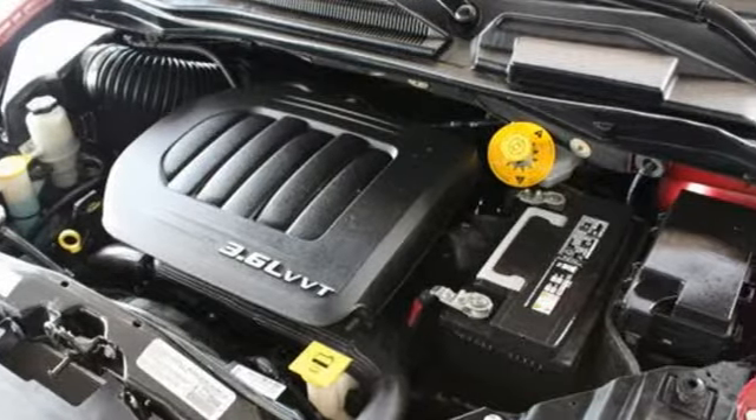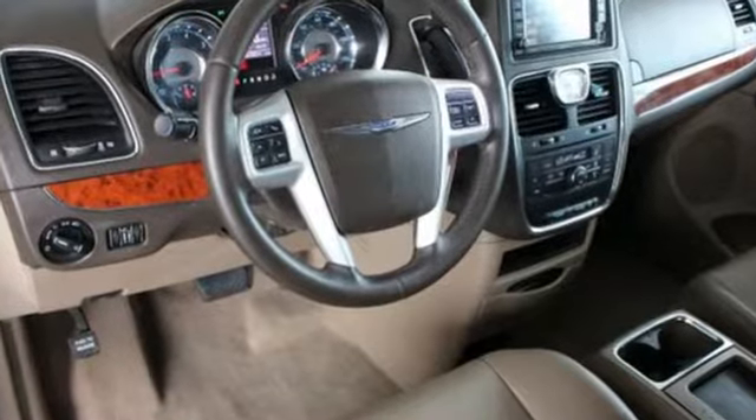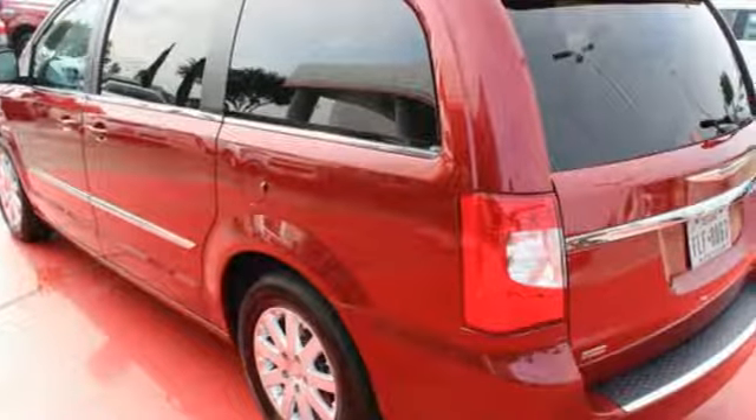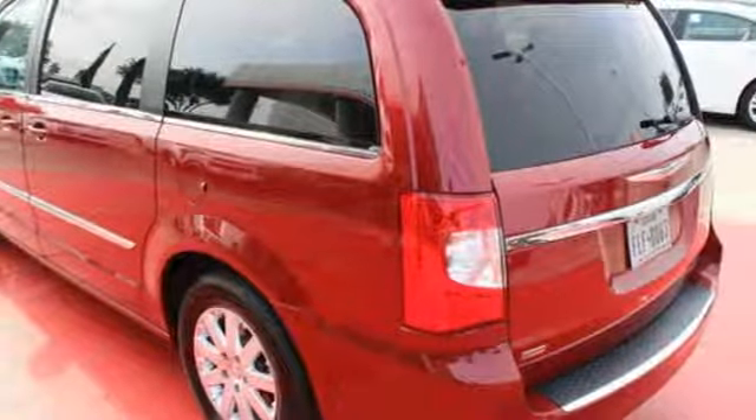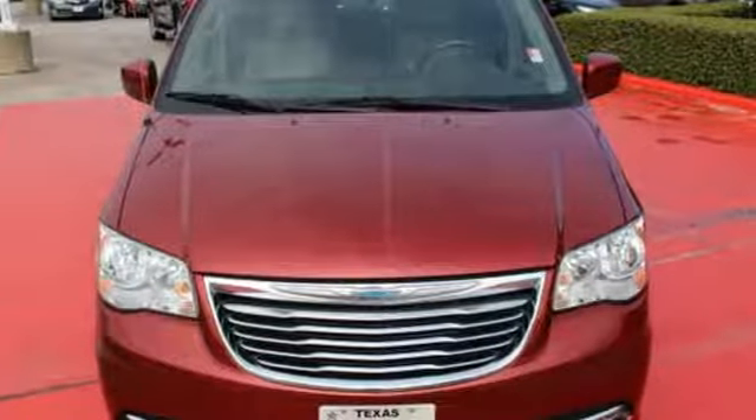It has incredible seating and cargo versatility with stow-and-go seating. Arrive at your destination safely with stability and traction control and advanced multi-stage airbags. Plus, it has the Uconnect system, climate control, a power liftgate and rear-view camera. Be ready for your next road trip in this Chrysler Town & Country.